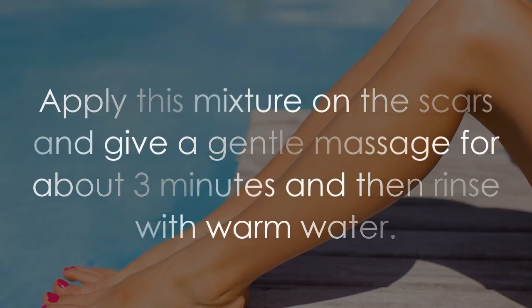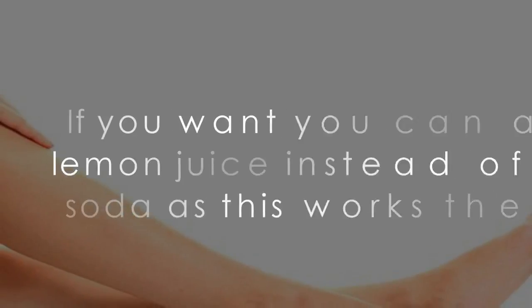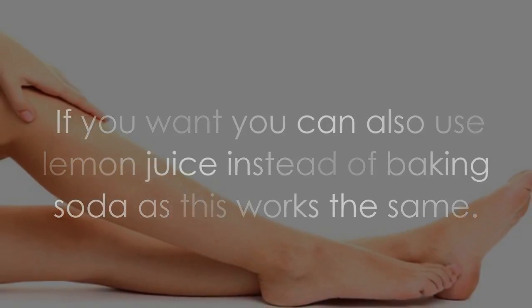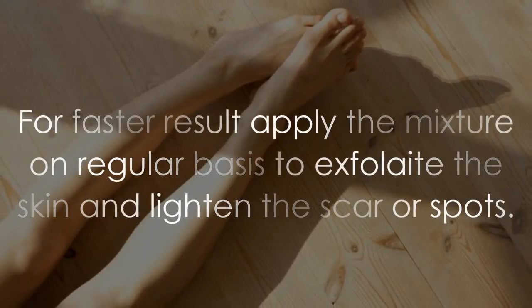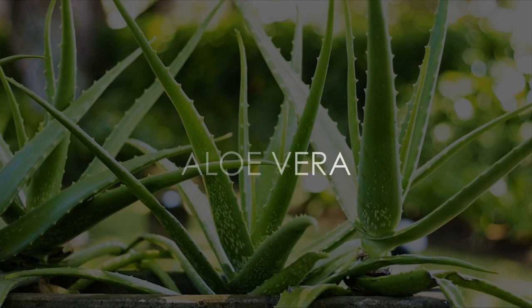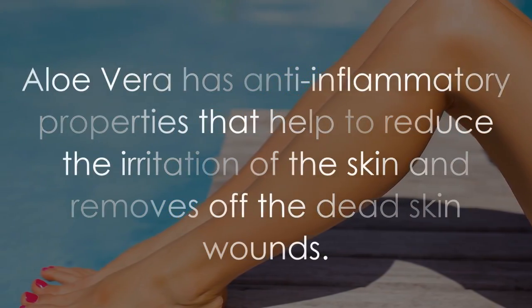Mix two tablespoons of honey with two tablespoons of baking soda. Apply this mixture on the scars and give a gentle massage for about three minutes, then rinse with warm water. You can also use lemon juice instead of baking soda as it works the same. For faster results, apply the mixture on a regular basis to exfoliate the skin and lighten the scars or spots.